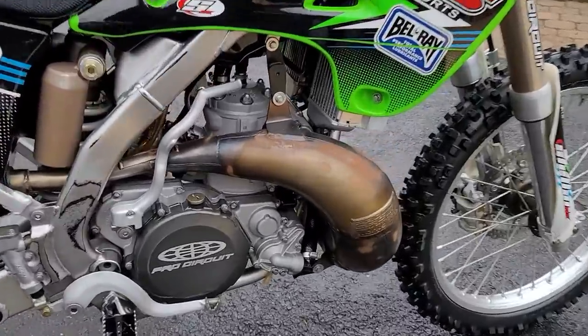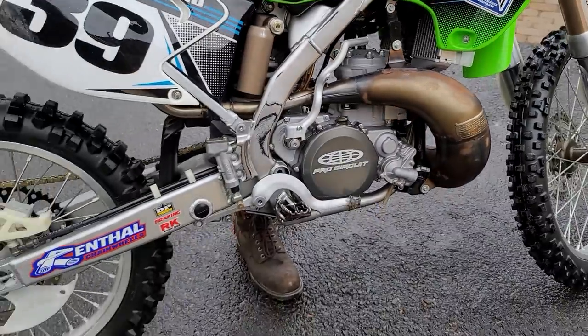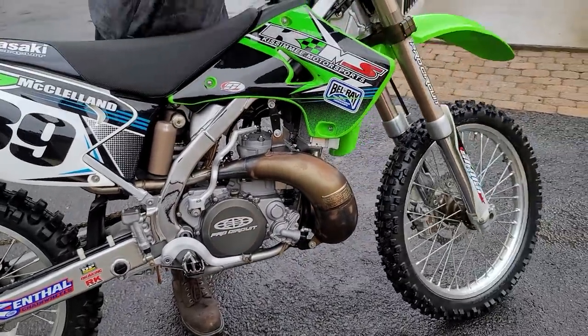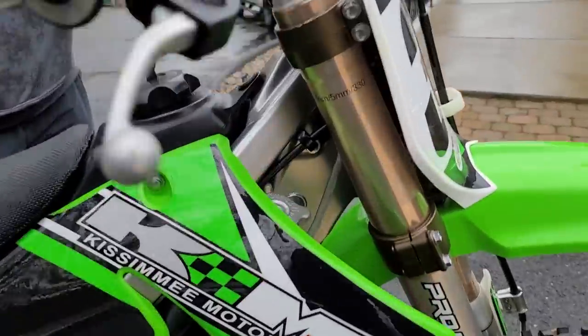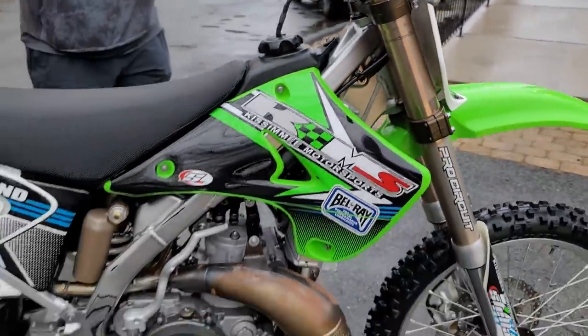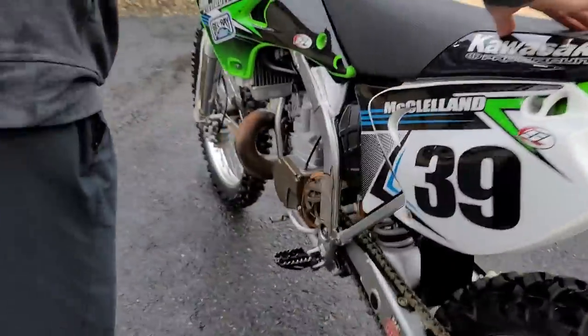I cannot wait to ride this thing. This is a full Pro Circuit Kissimmee Motorsports race bike right here. Pro Circuit porting, pipe, silencer, triple clamp suspension — and it's absolutely stunning. It's everything Kenny said it was.